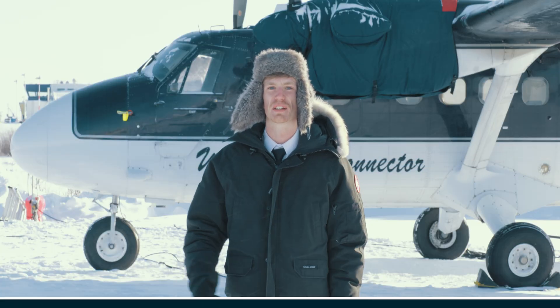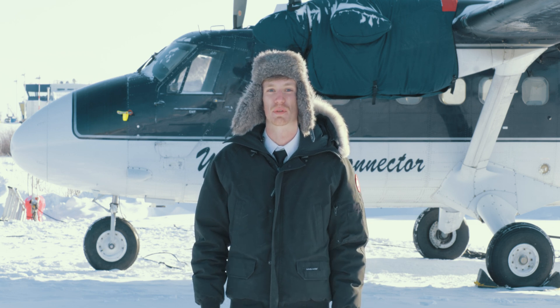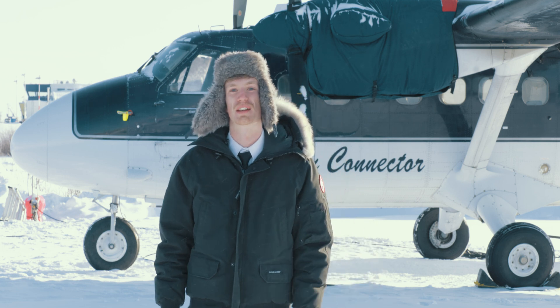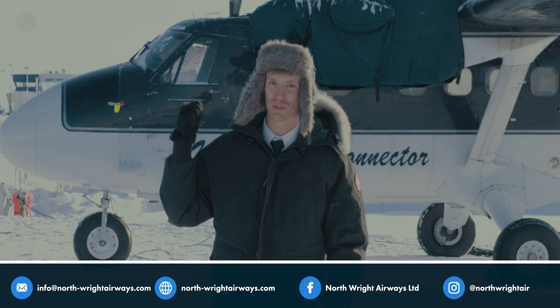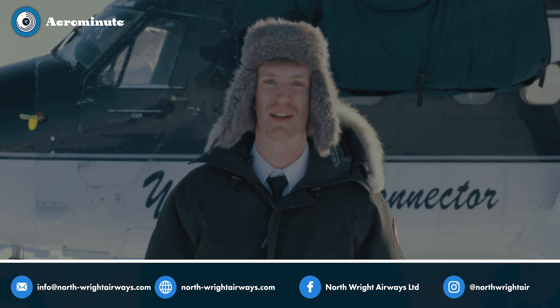Each of the landing gear configurations we've just spoken about means that we're able to fly through almost every season, bringing people and supplies into some of the most remote locations in the world. This is what's made the Twin Otter one of the most popular aircraft in the North for the last 60 years. I'm just about to go start prepping the plane to go flying — thanks for flying with us today and we'll see you next time.